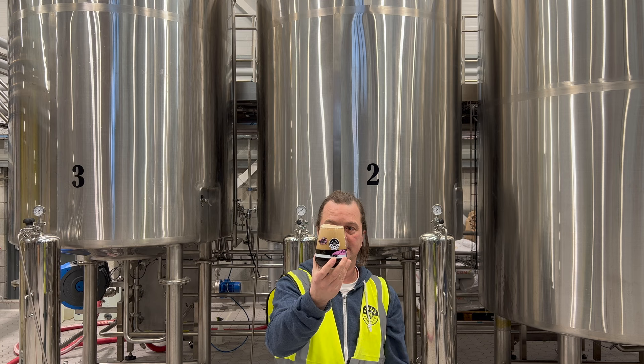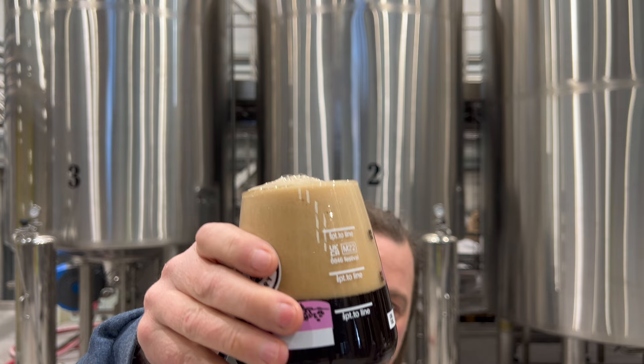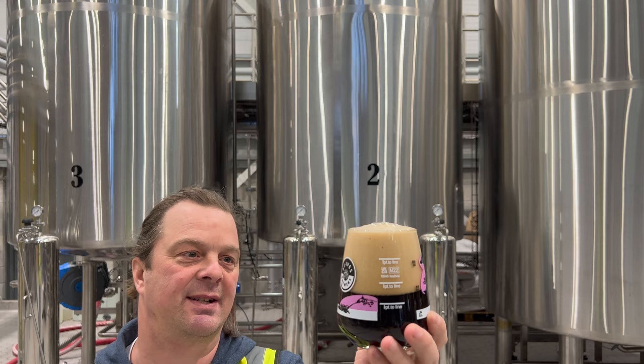Beer in the glass — look at this. We've got a four-finger tan-coloured head. Jet black beer in the glass. Looks absolutely fantastic — a creamy, rich-looking head.